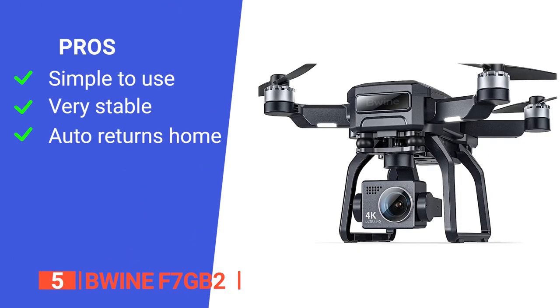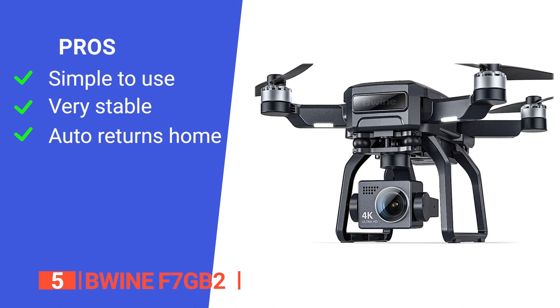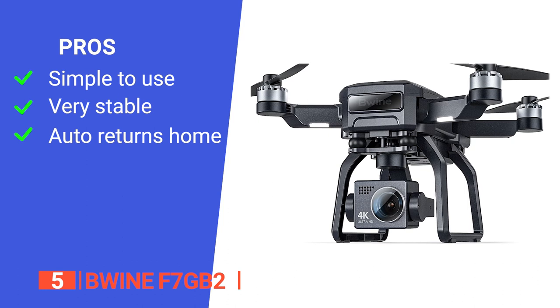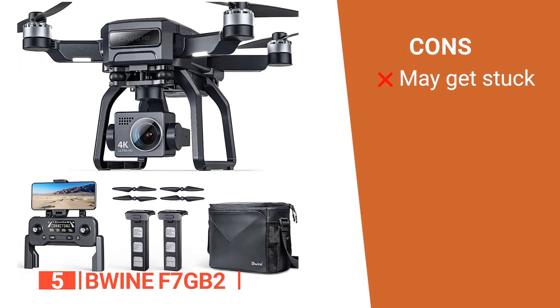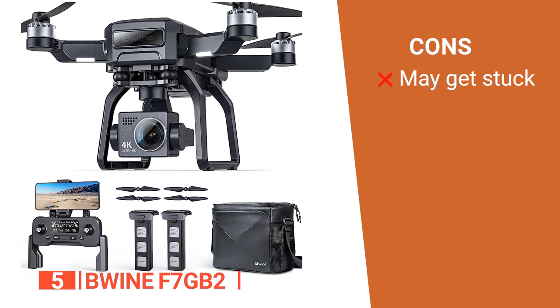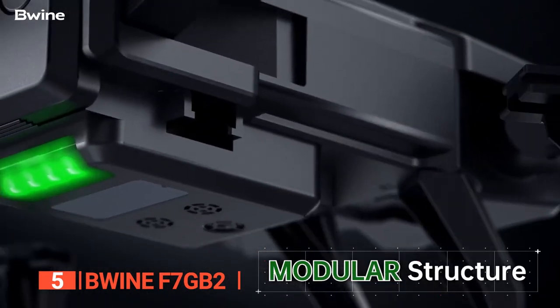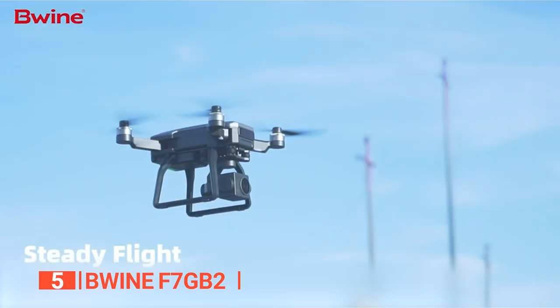Its pros are: the intelligent modes make it easy to operate, the built-in gimbal stabilizes the drone to provide steady and high-quality pictures, and it automatically returns home when the signal is lost, the battery is low, or you press the return to home button. However, unlike others on this list, it cannot automatically detect and avoid obstacles on its path. The Bwine F7GB II is recommended for beginner pilots who want a drone camera that is easy to set up and operate and shoots clear and stable pictures and videos.